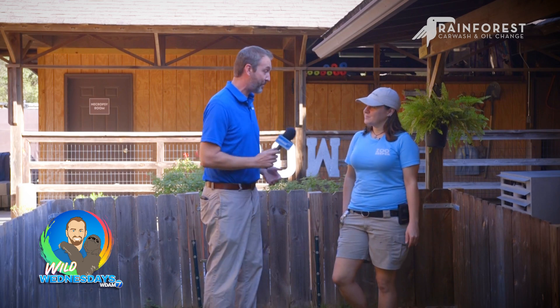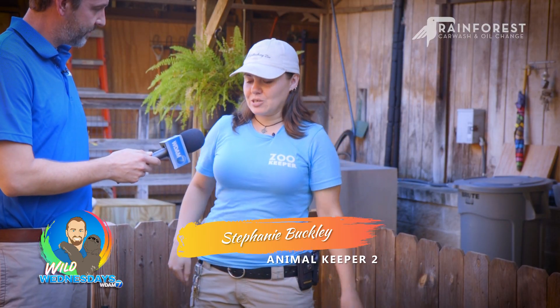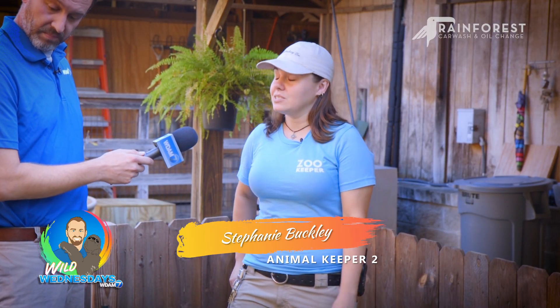Good afternoon Pine Belt, we're back for another Wild Wednesday and I've got a new one for me — one I haven't heard of. I've got Stephanie, she's going to introduce us to a tegu. This is a new animal for me. I'm no zoologist but I'm aware of animals, and I've never heard of this one. So this is Eliza, our Argentine tegu.